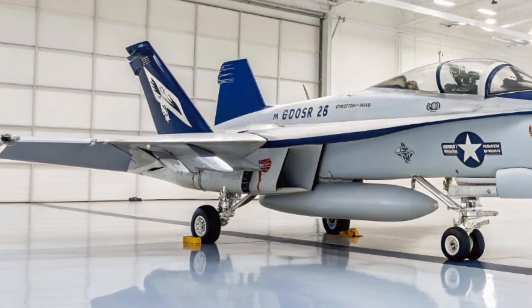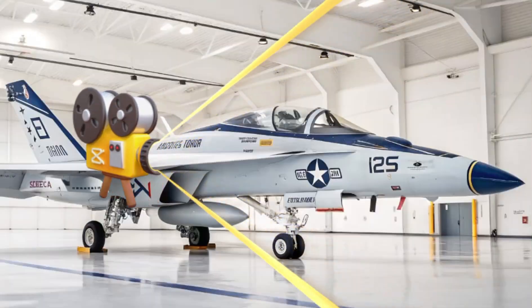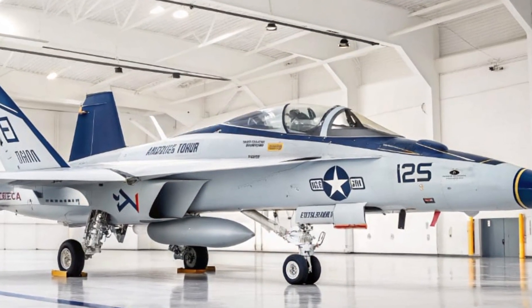Where the Super Hornet brings firepower, the Growler brings disruption — not by destroying enemy systems, but by rendering them blind, deaf, and confused.